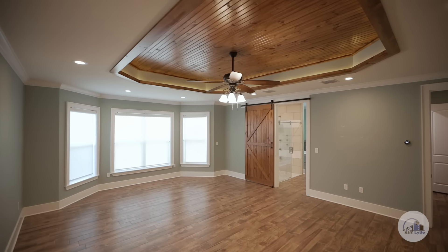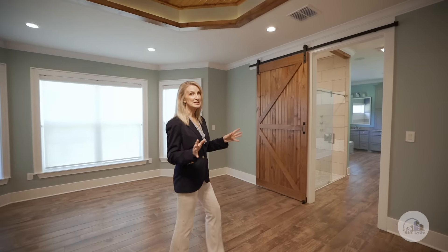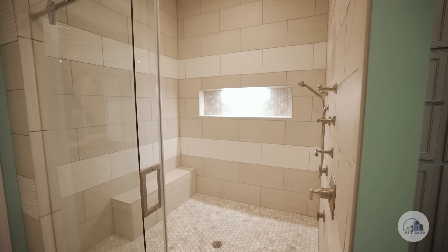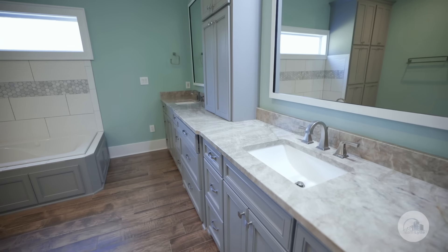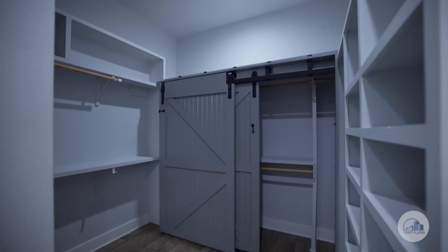The spacious master bedroom has lots of natural lighting, beautiful wood ceilings, and leads straight into a tremendous ensuite. The ensuite has a large walk-in shower, a jetted tub, and separate vanities with loads of storage. The walk-in master closets are spacious and designed for ultimate functionality.